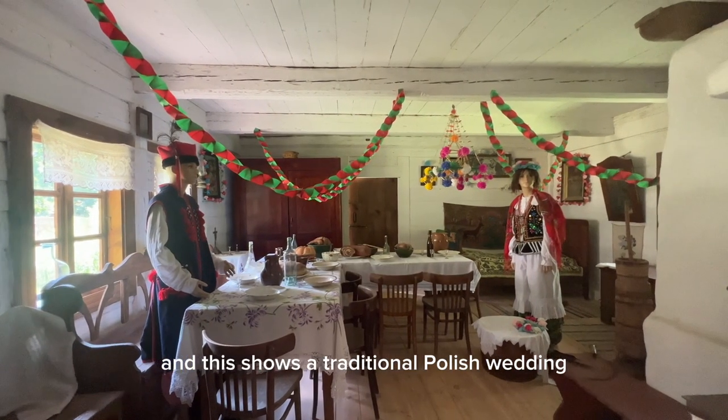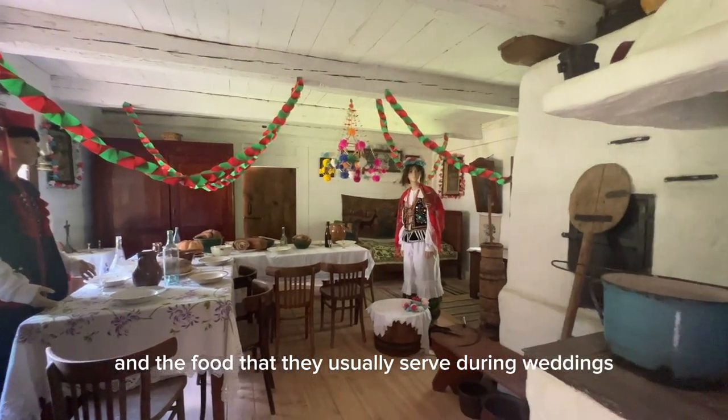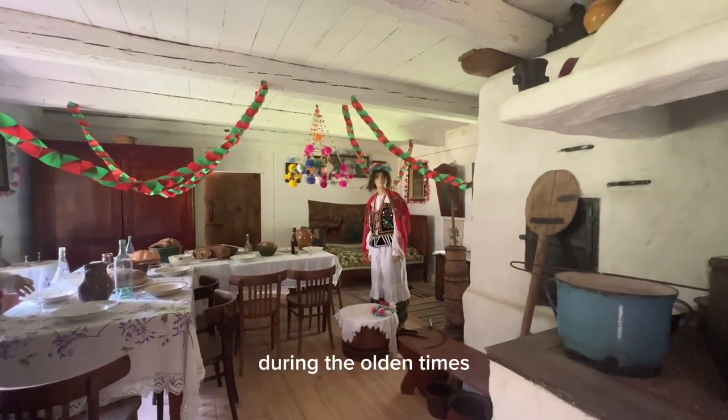This shows a traditional Polish wedding — there's the bride and groom and the food that they usually serve during weddings in the olden times.